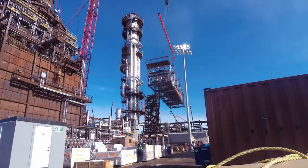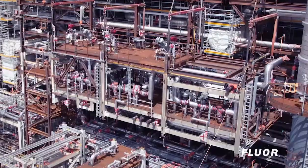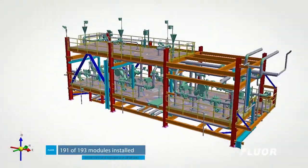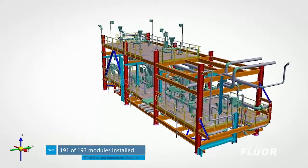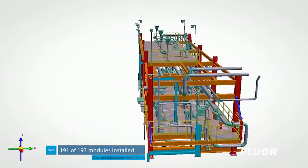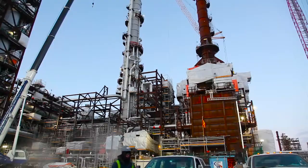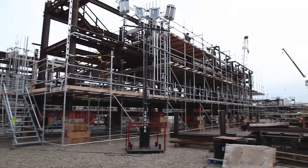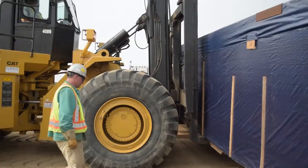During front-end engineering, Fluor worked closely with NWR to drive capital efficiency. Fluor's innovative third-gen modular execution technology facilitated a smaller site footprint design, reducing overall cost. Fluor fabricated 358 modules, one-third of which were assembled by Fluor's Supreme Modular Fabrication Facility in Edmonton.